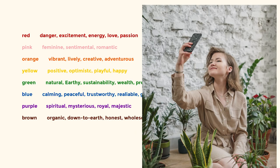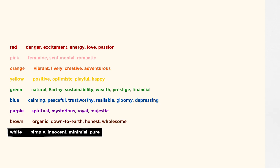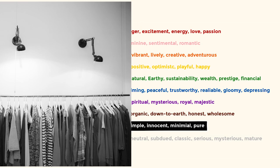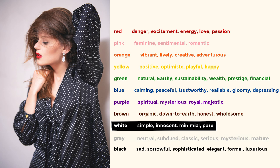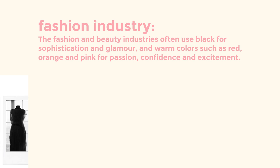Purple is often associated with a spiritual or mysterious vibe, or alternatively with royalty or majesticness. Brown is commonly associated with organic products — it can be a very down-to-earth, honest, and wholesome color. White is often associated with simplicity and innocence, with a minimalistic feel that gives a very pure feeling. Gray can be the color of neutrality and can be portrayed as subdued, classic, serious, mysterious, or mature. Black can demonstrate very different feelings — it can be sad or sorrowful, or sophisticated and elegant, often even formal and luxurious.